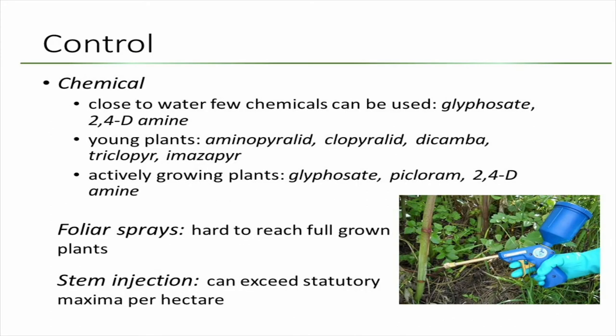Chemical treatments have been the most effective and most widely used. I am not an expert in chemicals — I'm a biological control person, so what I'm presenting comes from peer-reviewed papers. The problem with chemicals is that knotweed lives in riparian areas, and very few chemicals can be used along waterways. Glyphosate is one of them; 2,4-D is another. For young plants, these are the recommended chemicals, and for actively growing plants later in the season, glyphosate, picloram, and 2,4-D seem to work.